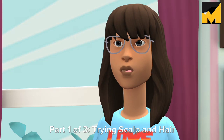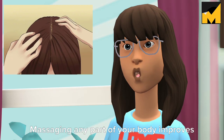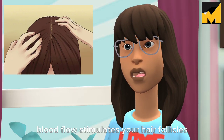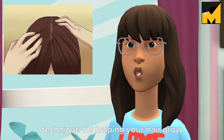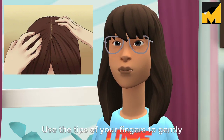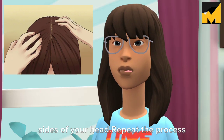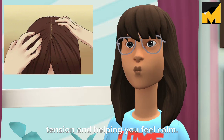Part 1 of 3: Trying Scalp and Hair Treatments. Tip 1: Massage your scalp. Massaging any part of your body improves circulation by increasing blood flow to the area, and your scalp is no exception. When you massage your scalp, the increased blood flow stimulates your hair follicles to grow. Try massaging your scalp every time you take a shower, using the tips of your fingers to gently rub in a circular motion, covering the front, back, and sides of your head. It also has the benefit of reducing tension and helping you feel calm.